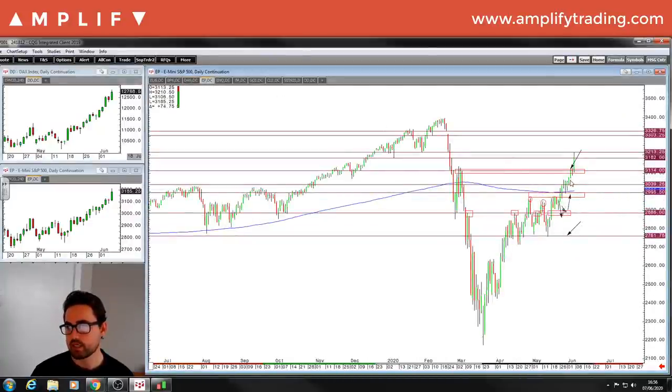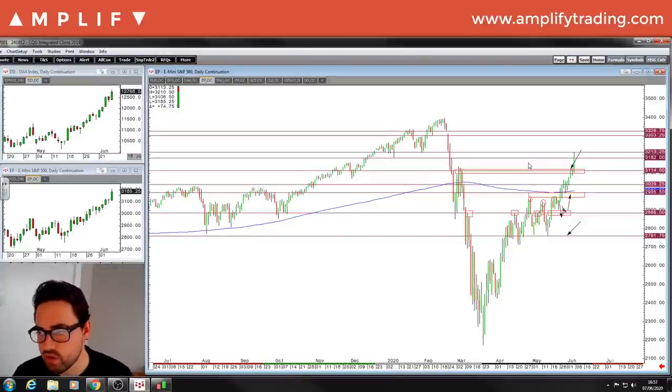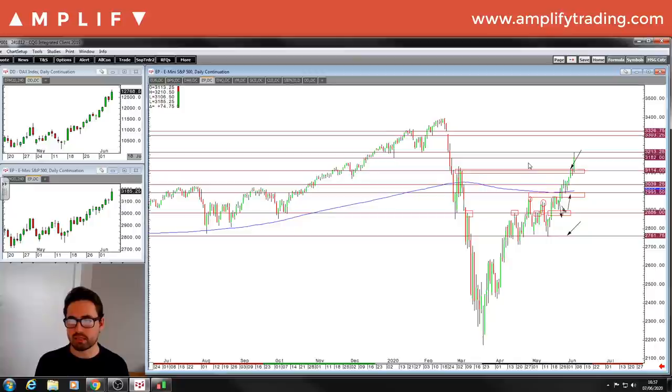The S&P — we pushed into our level where we'd expect some resistance, found some there before breaking through on Friday, right on that area I've marked up. That's a massive area. Speaking on the pound, euro, and Aussie — why not take some profit here? That's exactly how I would be looking at it. Unfortunately for my trade, I've only got one lot left on. If I had two, it's 100% being taken here, especially with the Fed coming Wednesday.